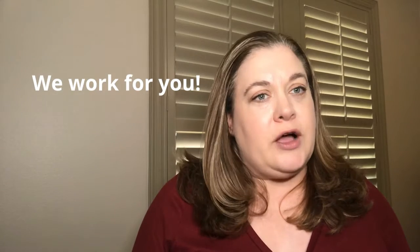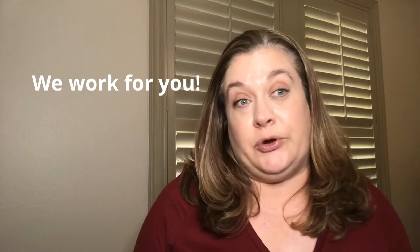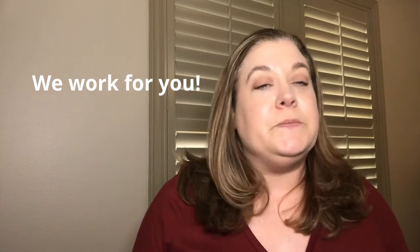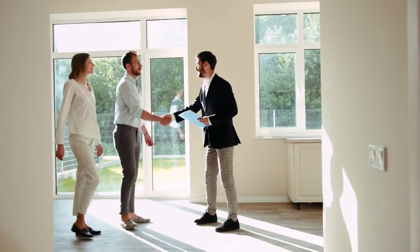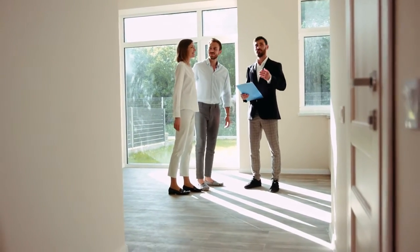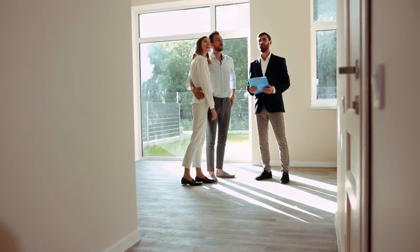Reason number one: a real buyer's agent is going to work for you, the buyer. When you walk into a model home and are greeted by the builder's representative, they are just that — the representative of the builder. Their job is to get the home sold at the highest price possible. A buyer's agent representing you has the job of getting you the best deal possible and helping you avoid landmines that exist when buying new construction.